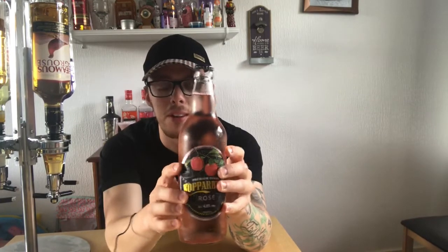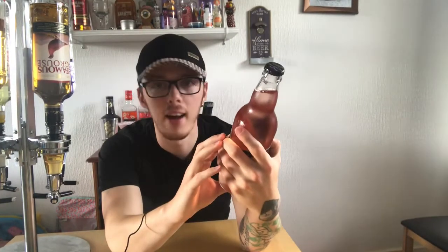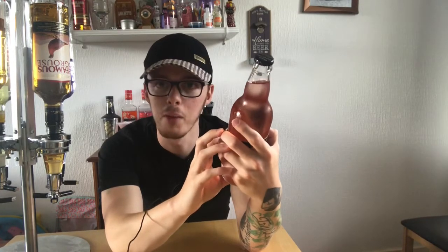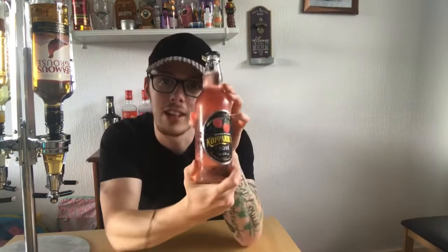Hey everybody, welcome back to booze review. I love doing these and apparently you all love me doing them because the view time is going up on the booze reviews compared to my other videos. I get a few subscribers every time I do one and it gets a good reception — people leaving comments saying they're enjoying it, which I couldn't ask for anything else really, so thank you so much for that.